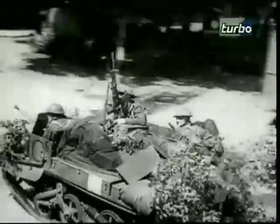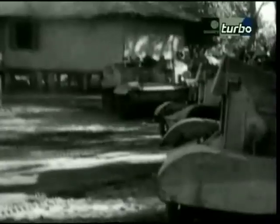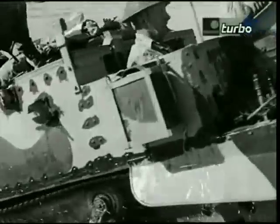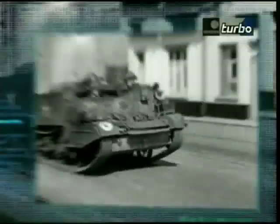Next up, the oldest and smallest vehicle in the bunch. But with a big heart, it became an unsung hero of the British Army — the British Universal Carrier.